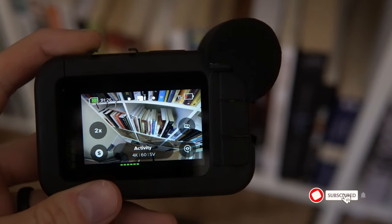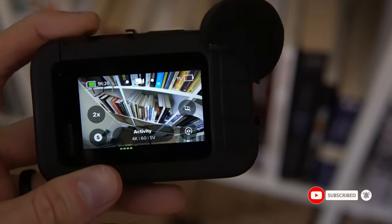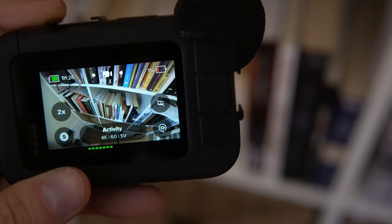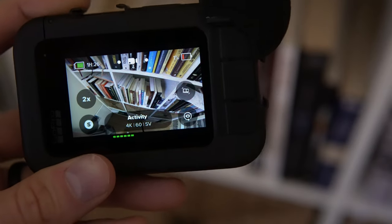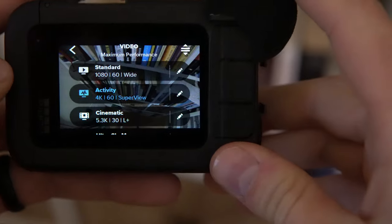All right guys, so this is for you guys that are having some issues with moto vlogging with your GoPro. It took me weeks to figure this out, but finally when I did, it was absolutely a game changer. So if you're experiencing a lot of pops and cracks and noises like that with your lavalier mic, it might not be your lavalier mic — it might actually just be some of the GoPro settings on here.